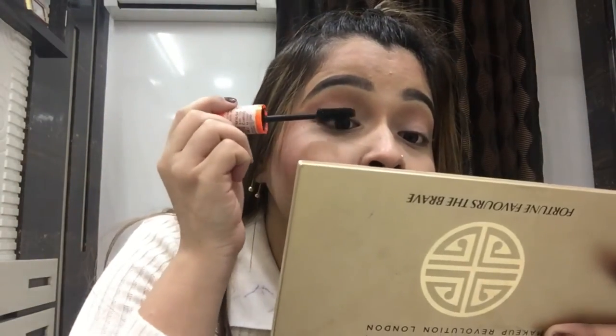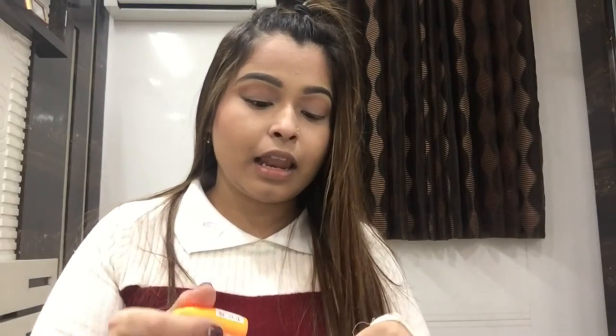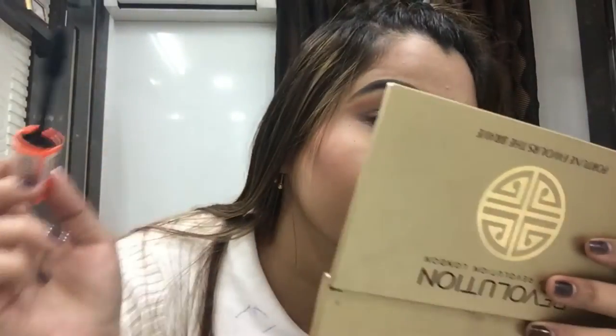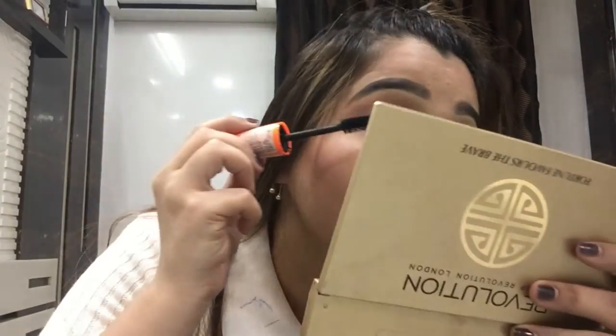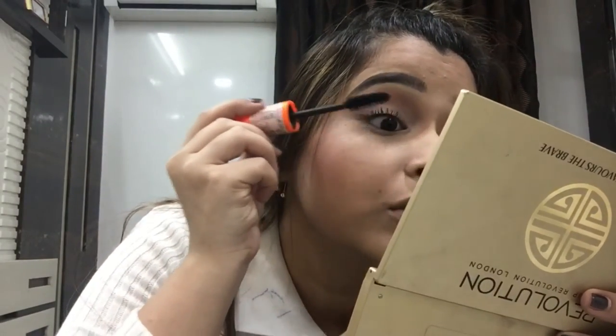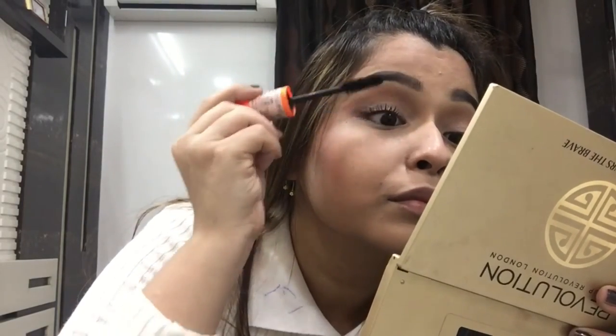I'm just gonna take my mirror and apply mascara now. I love this mascara so much. This is just one coat and you could go out with this, but I like to apply two to three coats. Two to three coats are enough — it will make your lashes clumpy if you go overboard. Two coats are really enough; going for three can clump up your lashes. See how much difference it makes! I'll do the same two coats on this side.